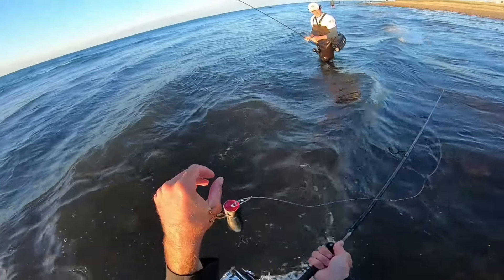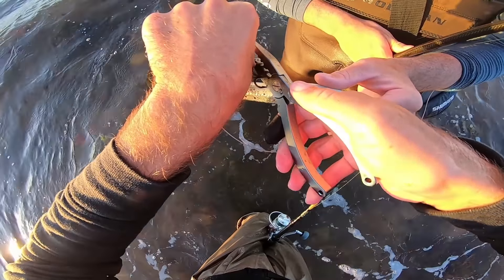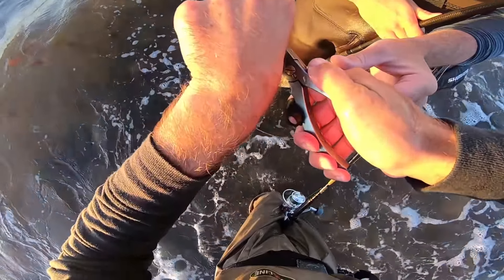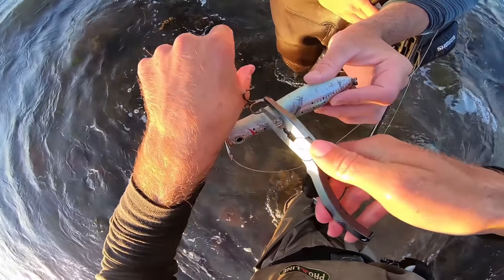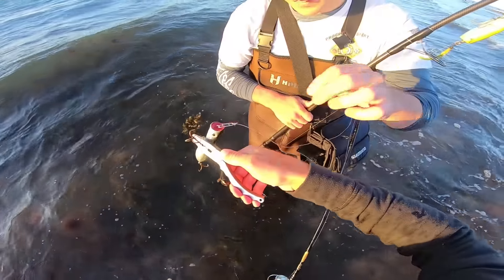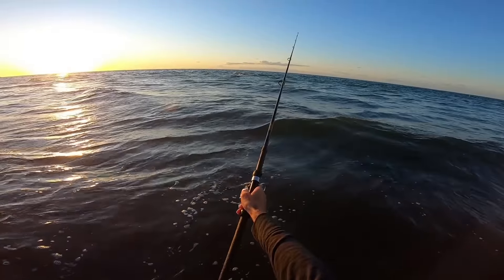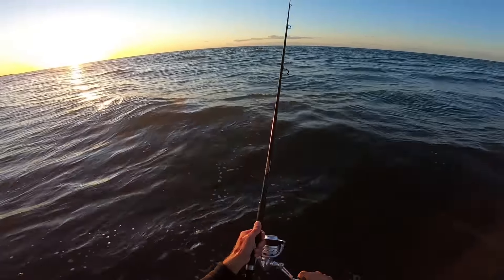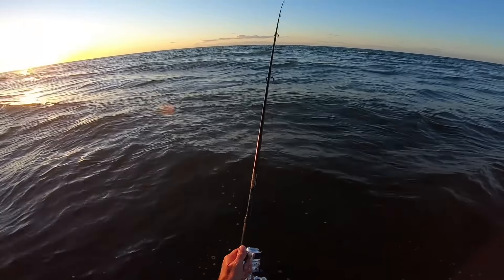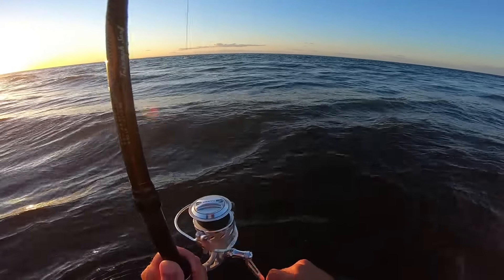I forgot my pliers and yeah — that just happened. It actually doesn't hurt at all. It's just like one little — it's not deep at all. All right, let's get back out there and see if we can get one more big one before the sun goes down. To be totally honest, that was the first hook that's actually gone past the barb in all the years of fishing in my life. And of course it's the day I forgot the pliers and we're on a hot bluefish bite.